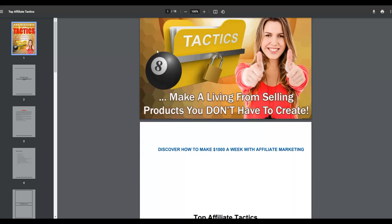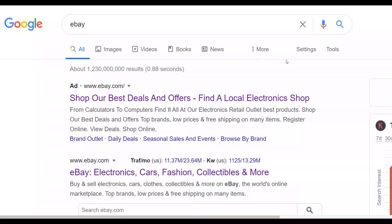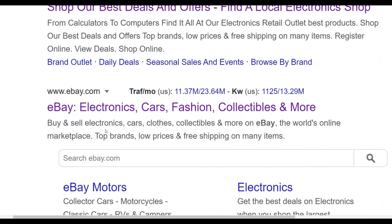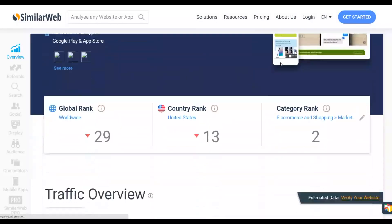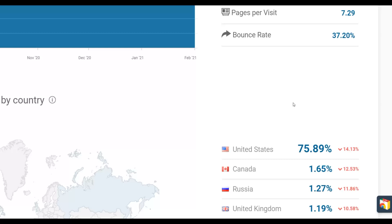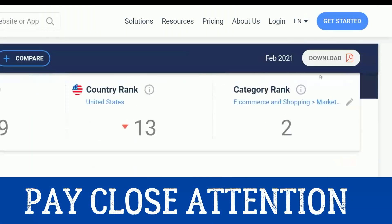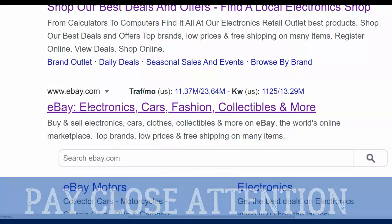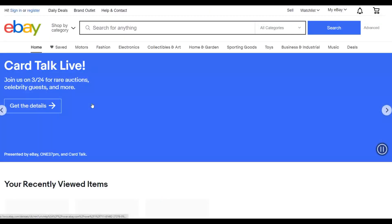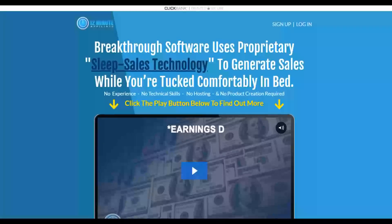The traffic source you're going to use to promote this is eBay. eBay is one of the biggest websites online, getting up to 820 million visitors, and many people buy ebooks on this platform. You're going to go to eBay.com and sell these ebooks for very cheap — 99 cents or $1 — with your affiliate links included inside. You're going to make most of your money not from selling the ebook itself, but from the back-end affiliate offer on ClickBank.